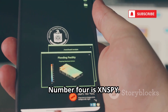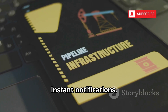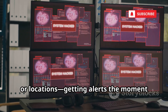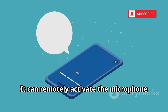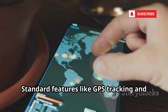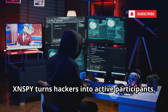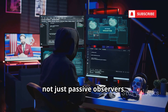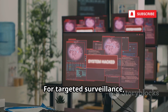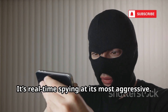Number four is XNSPY. XNSPY stands out for real-time alerts and instant notifications. Hackers can set watch lists for keywords, contacts, or locations, getting alerts the moment they're triggered. It can remotely activate the microphone for live audio and provides detailed analytics on calls and messages. Standard features like GPS tracking and social media monitoring are included. XNSPY turns hackers into active participants, not just passive observers. Its focus on instant, actionable intelligence is a game-changer. For targeted surveillance, XNSPY is a hacker's dream — real-time spying at its most aggressive.